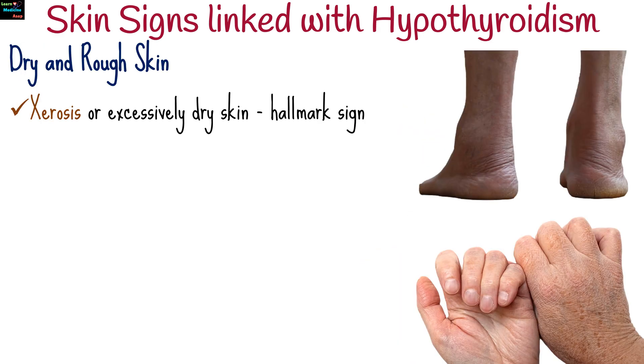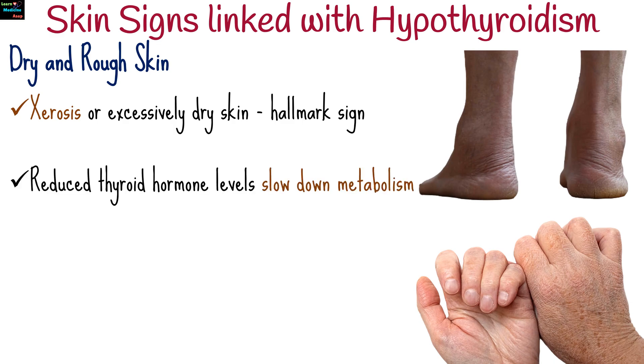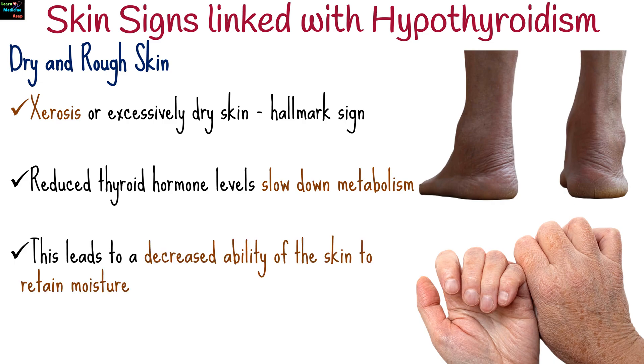One of the hallmark skin signs of hypothyroidism is xerosis, or excessively dry skin. This occurs because the reduced thyroid hormone levels slow down metabolism, leading to a decreased ability of the skin to retain moisture.